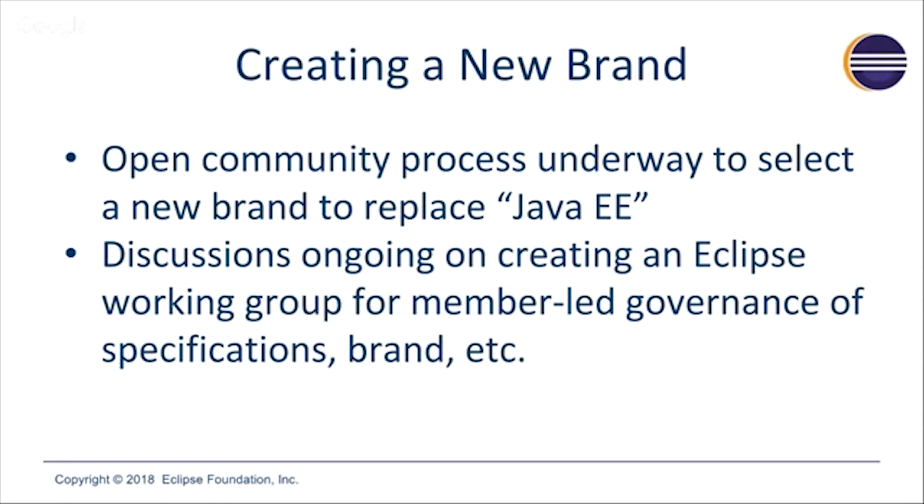Next up is creating a working group. For those who are new to Eclipse, working groups are the mechanism we use to create member-led governance around a project community. The goal is to complement what's happening in the open source projects with additional activities related to marketing and branding. In this particular case, there's going to be additional work done around creating specifications, creating this brand, and enforcing the brand through a compatibility program. This is going to be a very important and quite prominent working group within the Eclipse community.